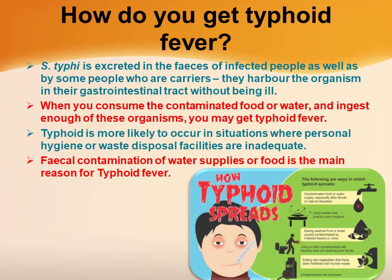When you consume contaminated food or water and ingest enough of these organisms, you may get typhoid fever. Typhoid is more likely to occur in situations where personal hygiene or waste disposal facilities are inadequate. Fecal contamination of water supplies or food is the main reason for typhoid fever.